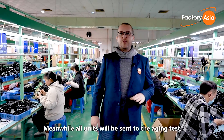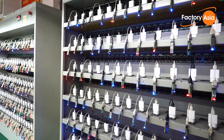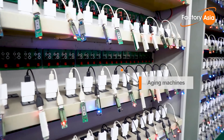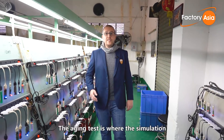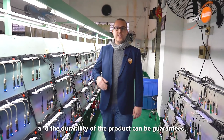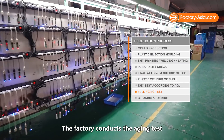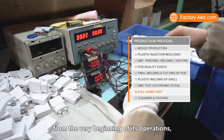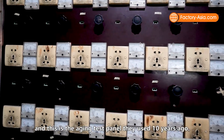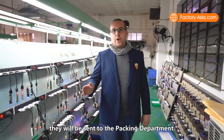Meanwhile, all units will be sent to the aging test. The aging test is where the simulation of the long-term usage of the products is tested, and the durability of the product can be guaranteed. The factory conducts the aging test from the very beginning of its operations, and this is the aging test panel they used 10 years ago. After all units pass the aging test, they will be sent to the packing department.